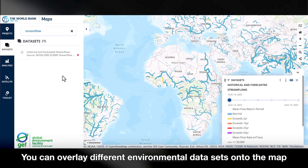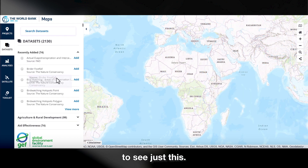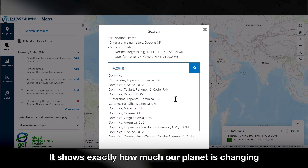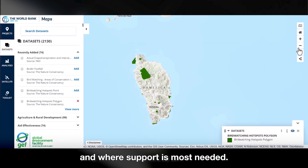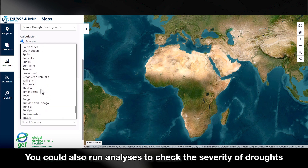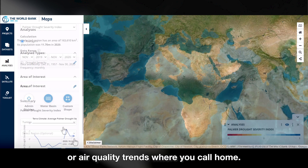You can overlay different environmental data sets onto the map to see just this. It shows exactly how much our planet is changing and where support is most needed. You can also run analyses to check the severity of droughts or air quality trends where you call home.